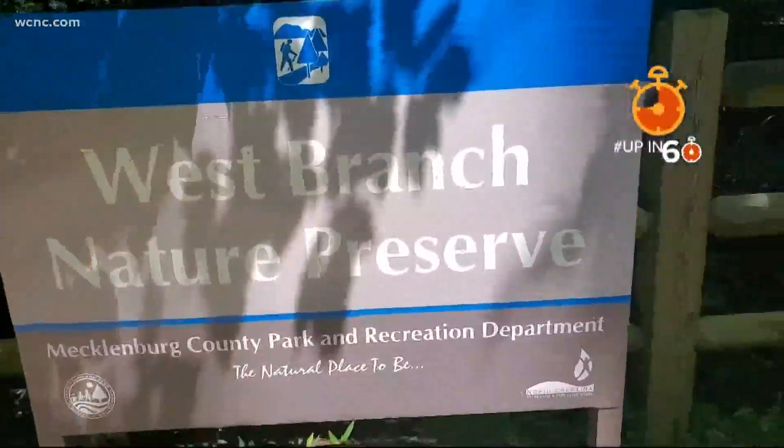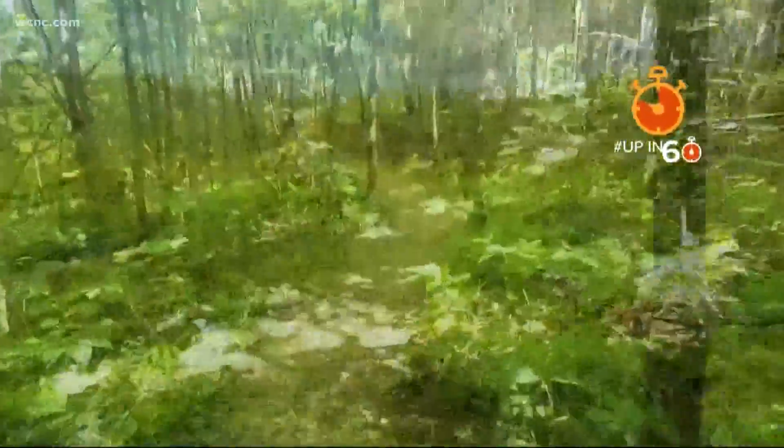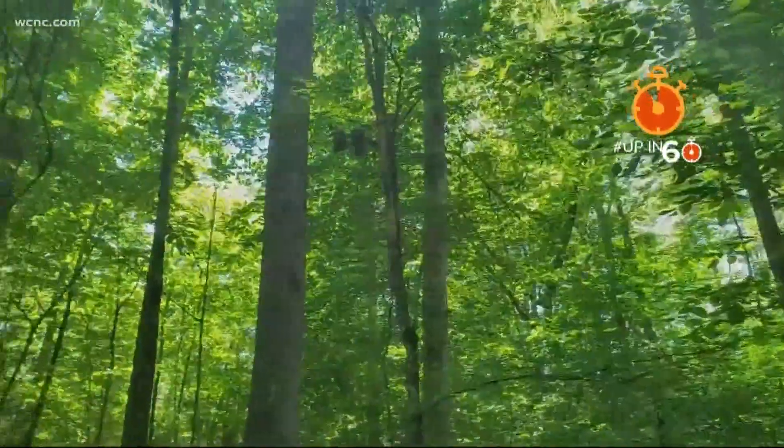Lastly, number three: the West Branch Nature Preserve, just outside Davidson, is a great hike through a natural wetland habitat — perfect for a long walk with the dog. The preserve is over 90 acres and is a great escape from the everyday. So these gems are all around us, so get out and find one. I'm Chris Mulcahy and that's your Up in 60.